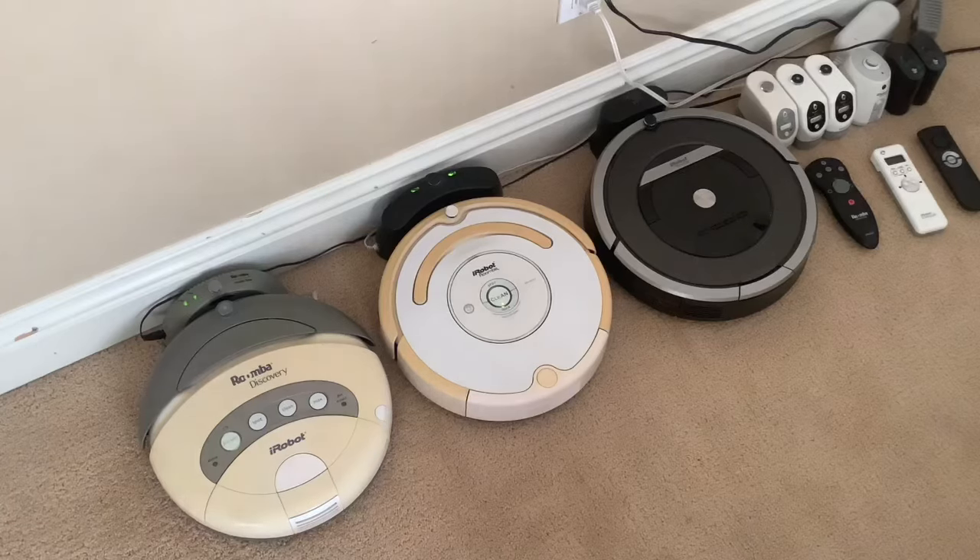Hey guys, this is Ibo's non-examertronics here, and today I'm going to be doing a video of my robot vacuum collection, or basically just my Roomba collection.